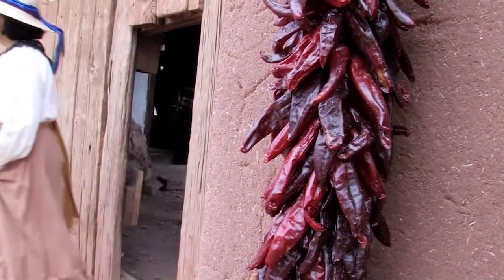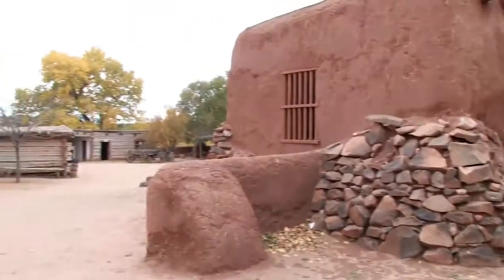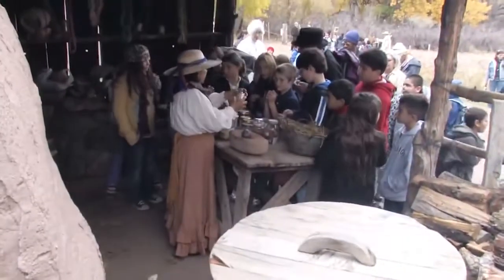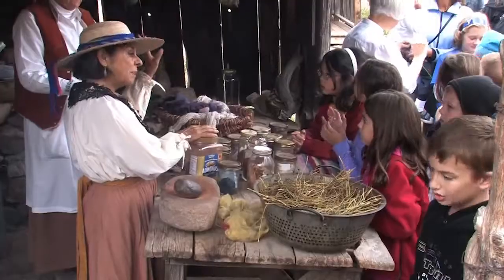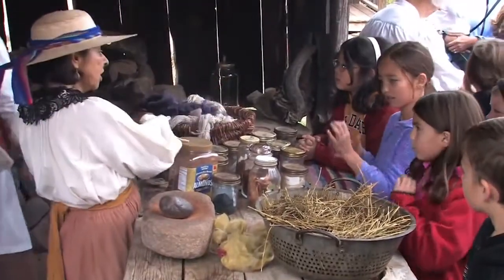I volunteer at El Rancho de las Golondrinas, which is a living history museum. I fell in love with the history because that's my history — the history of the area where I was born and raised. I'm a retired school teacher, so I want to pass this history on to the children.